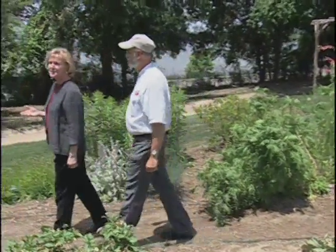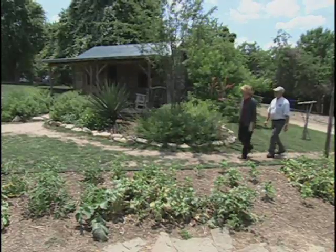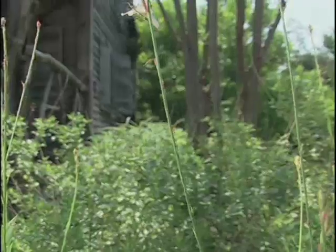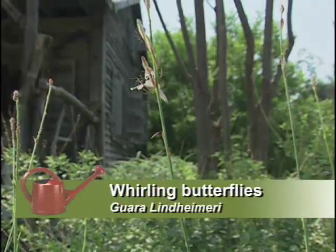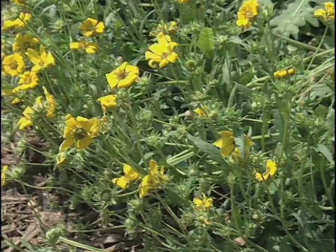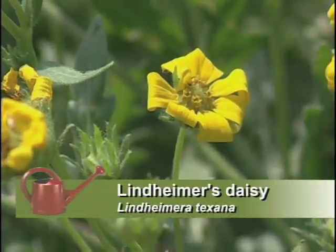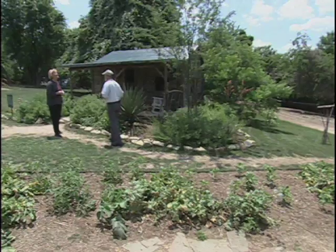This reproduction house is dedicated to Ferdinand Lindheimer, who is the father of Texas botany. You can see a plant here — Gaura Lindheimer — and now we know where the name came from. We also have Lindheimer's daisy, a wonderful yellow flowering plant, planted right here at the house dedicated to him.